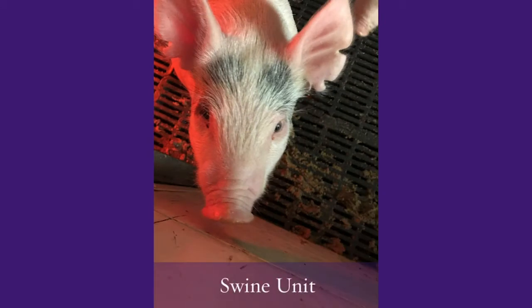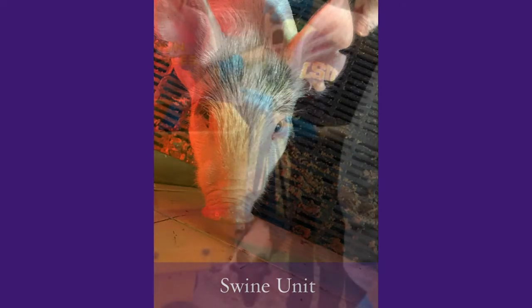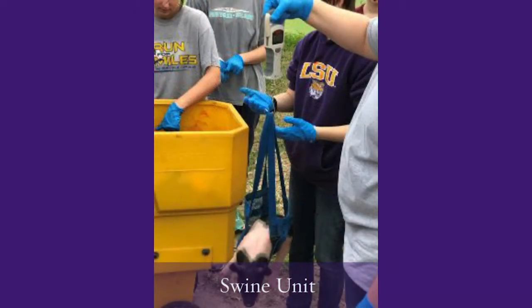Our swine unit has a small herd of pigs that we keep out there for teaching, for our farm classes, for our students to learn animal handling and management practices, as well as for our meats facility that we'll cover in a little bit.